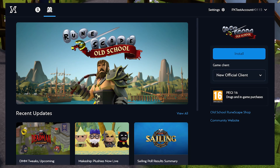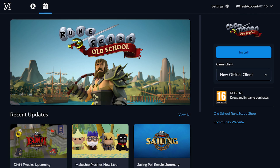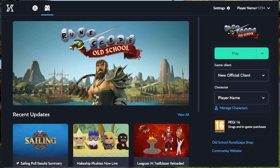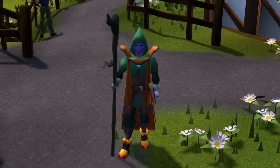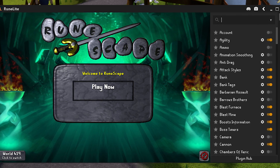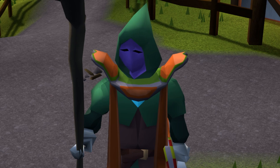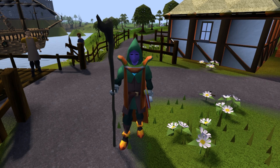Literally the only change is you're going to use the Jagex launcher to open RuneLite, pick your character, pick RuneLite, hit play, and it'll load it all up. You can also log in with one click now, which I think is absolutely amazing. It seems like it would be more unsafe, but it's not at all. Rest assured that all of your settings and plugins will be the same, and nothing will get messed up.